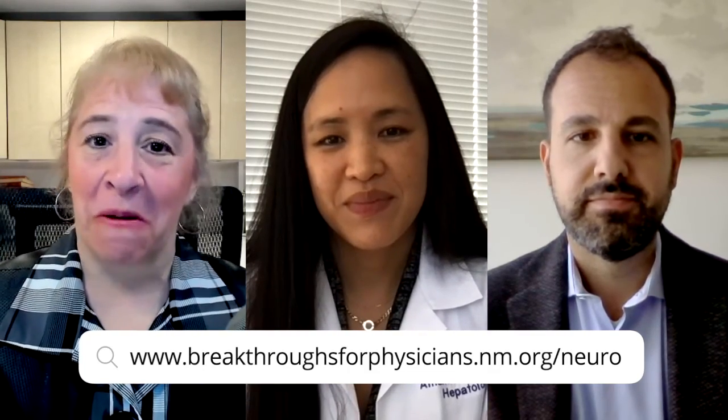Thank you both so much for joining us today. To refer your patient or for more information, please visit our website at breakthroughsforphysicians.nm.org/neuro to get connected with one of our providers. That concludes this episode of Better Edge, a Northwestern Medicine podcast for physicians. I'm Melanie Cole. Thanks so much for joining us today.